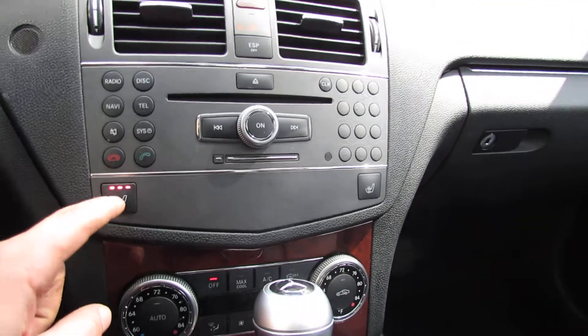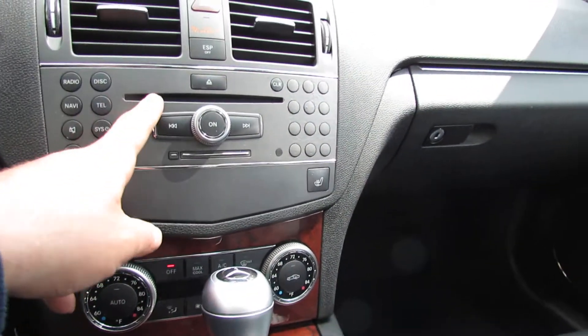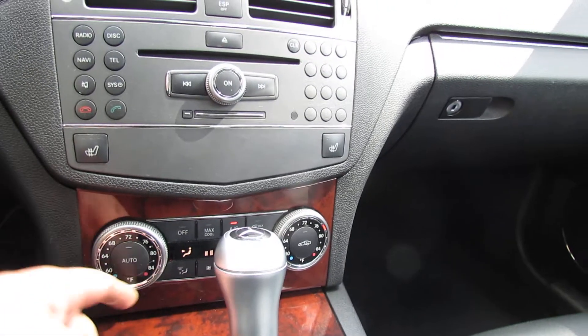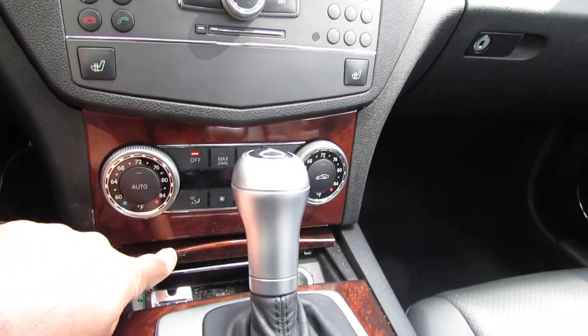So you have heated seats. You have traction control. There's a CD player. Here's your climate control. There's your ashtray.